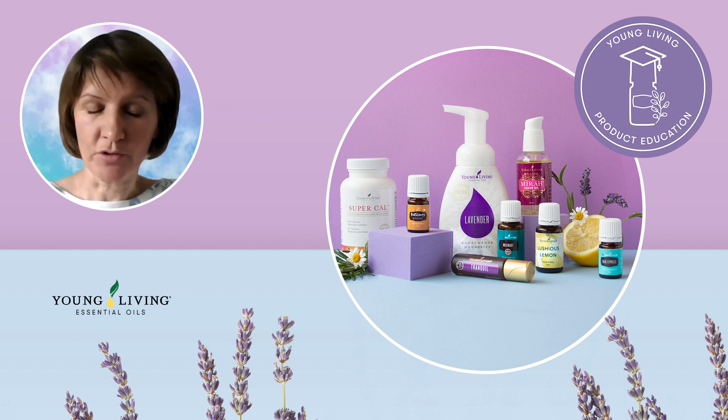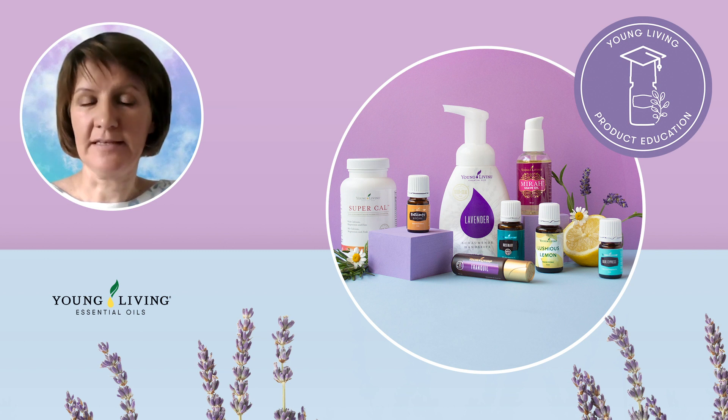That is why we have prepared some great products to support you in your summer adventures and to help you get summer ready, no matter how you are spending it.